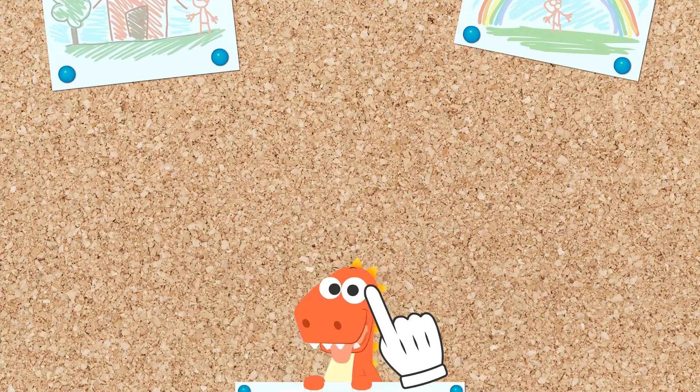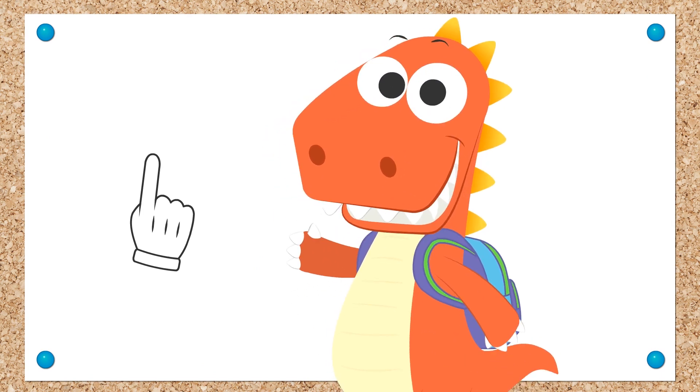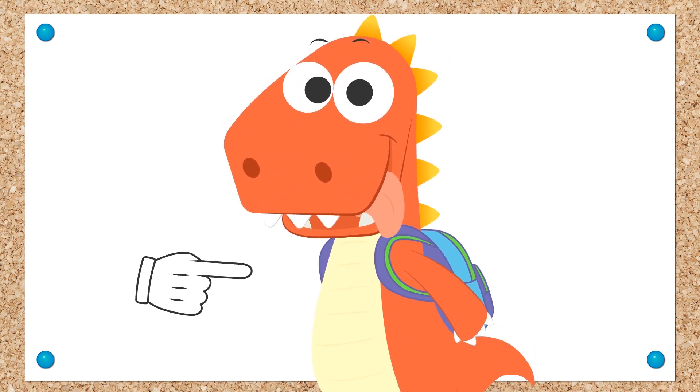Learn with Eddie! Hi, Eddie! Finally, we're going on a trip! Is your bag ready? Great!